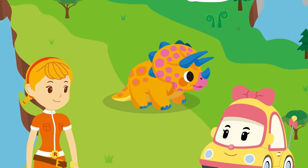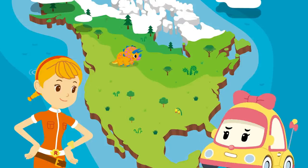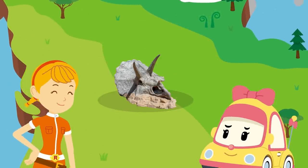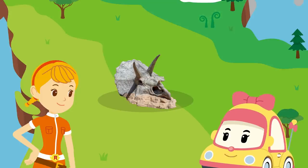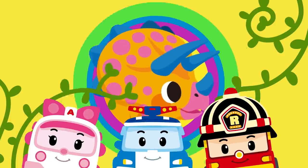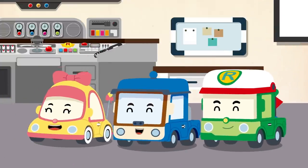Where did the Triceratops live? It has been found in North America! I want to go see the Triceratops! Look! This is a fossil of the Triceratops! Wow! That's amazing! The Triceratops is awesome! Amazing! It's the best!